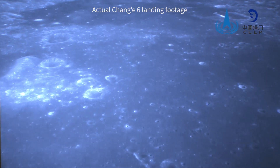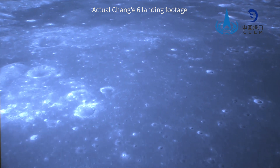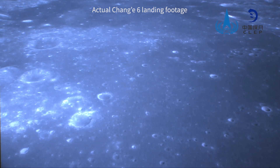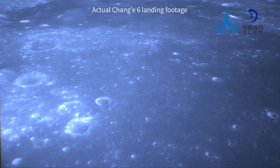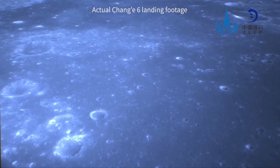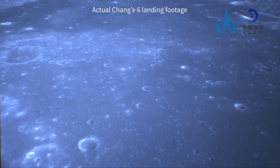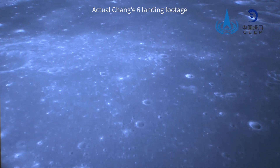According to the Fifth Academy of China Aerospace Science and Technology Group, Chang'e-6's landing on the moon is the fifth extraterrestrial soft landing, the fourth soft landing on the lunar surface, and the second soft landing on the far side of the moon. A number of key technologies supported the successful implementation of the moon landing mission.